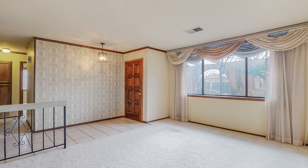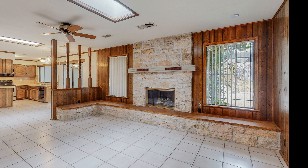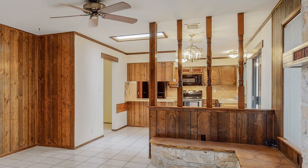The formal living room is to your left, and you can see the cozy family room with the custom gas fireplace that draws you deeper into the home. The family room is well lit with natural light coming from both skylights and windows.